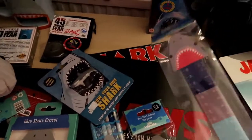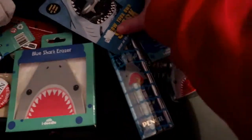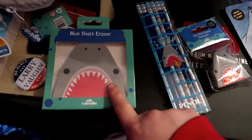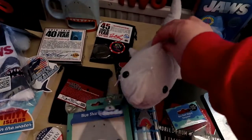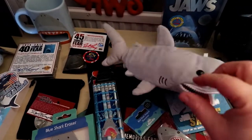Also for Christmas, these aren't official Jaws merchandise but I got a little Jaws ruler, a little pencil sharpener, a grow-your-own shark, some little pencils, an eraser, and a cute little pencil case. How cute is that? So sweet.